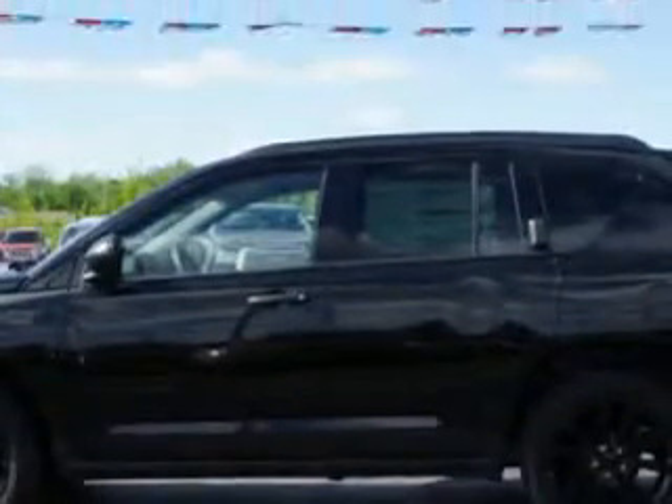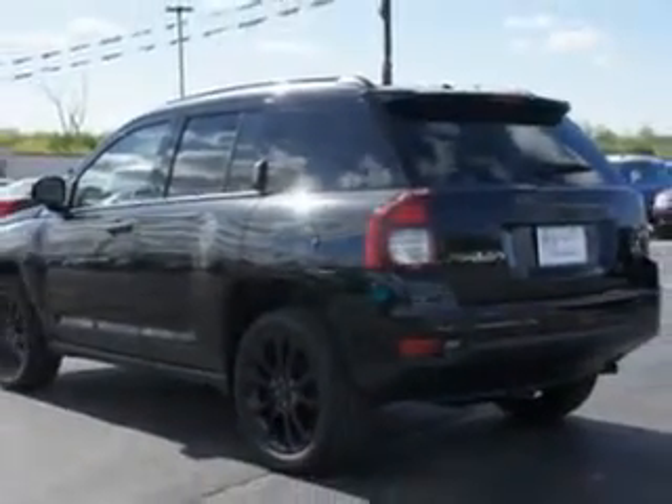Enjoy an exceptional 27 miles to the gallon on this great SUV with features like cargo mat, heated driver and passenger seating, cargo light, and auxiliary audio input.